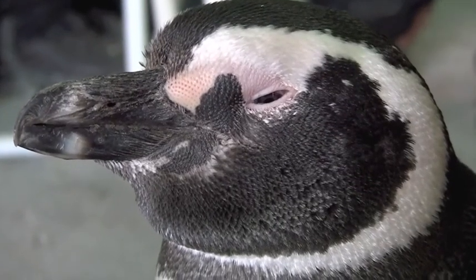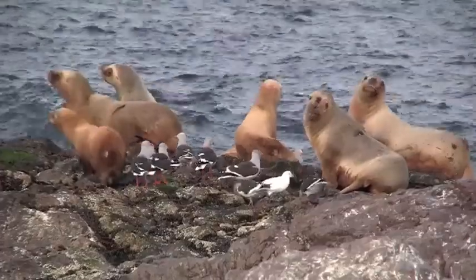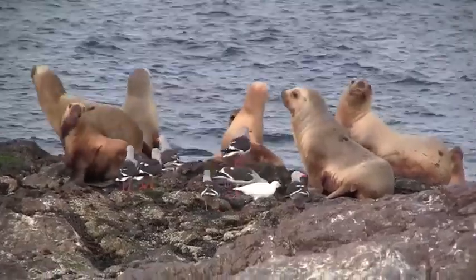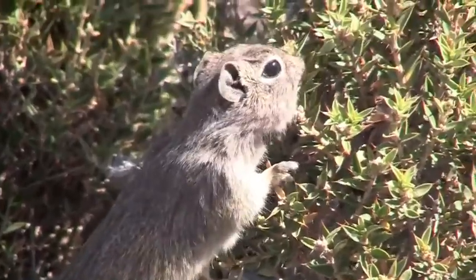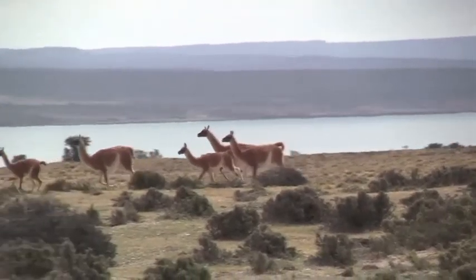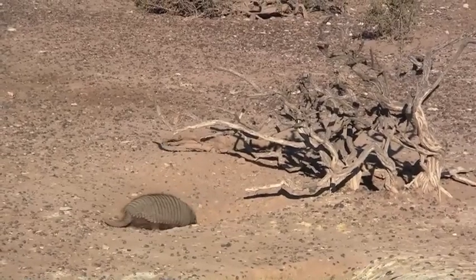The supraorbital gland is just one of many fascinating adaptations animals have developed to survive in a wide range of conditions. One can only guess at what compelling adaptation researchers will discover next and how it will change our perception of how animals survive in the most extreme environments.